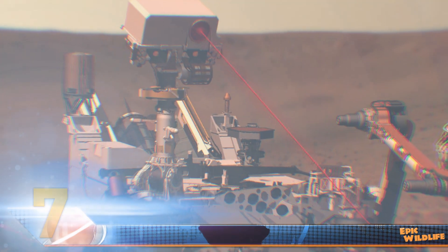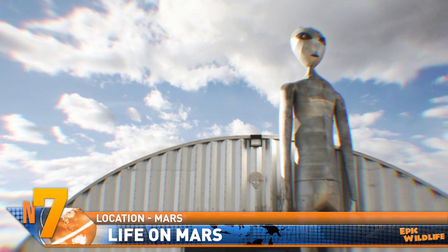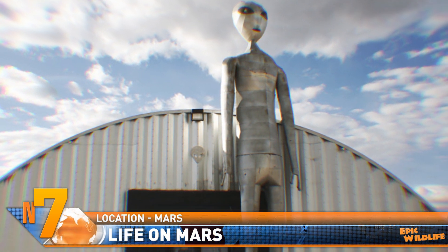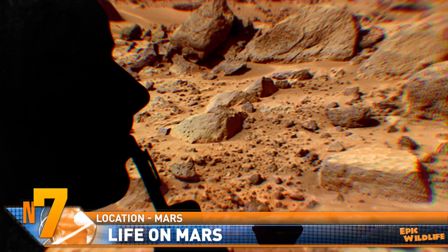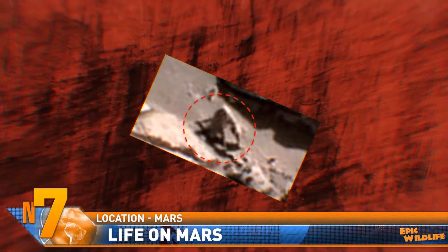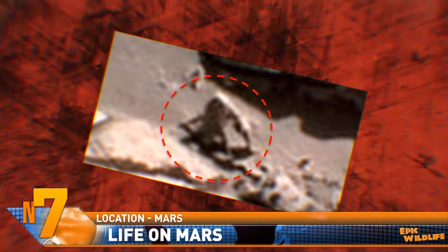Looks like the Curiosity rover has captured images of more creatures on Mars. This time, UFO enthusiasts have claimed to have seen a four-legged creature that bears a resemblance to the spider monkey. This particular UFO hunter says you can make out long upper arms and shorter lower limbs, and if you add light to the face, you can supposedly make out two eyes that are staring right back at the rover. You can study the image for yourself and see if you agree. Now it appears to have the same coloring as the landscape, leading many to believe the monkey is actually a rock formation.